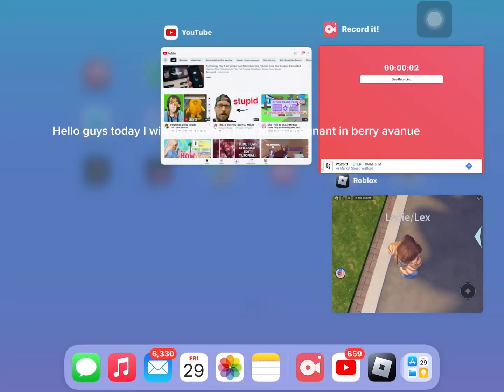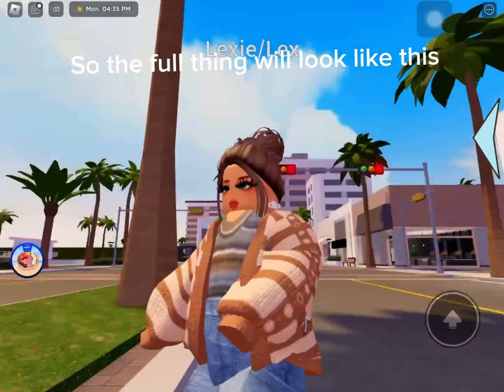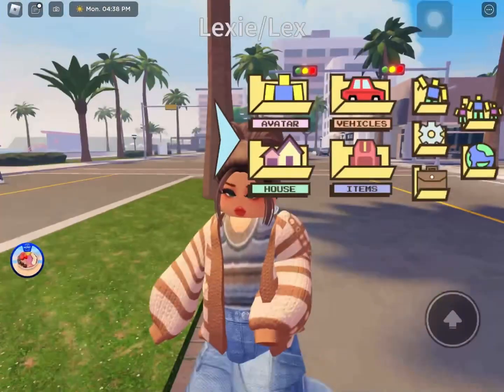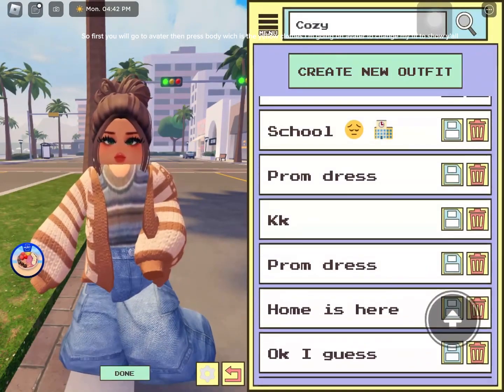Hello guys, today I will be showing how to be pregnant in Berry Avenue. So the full thing will look like this. So first you will go to Avatar, then press body, which is the yellow clothes.